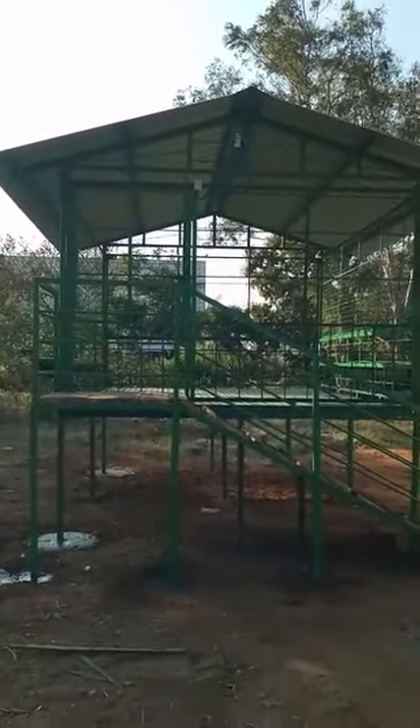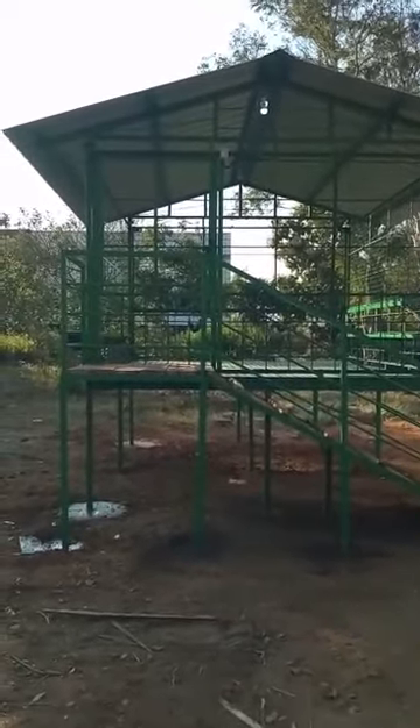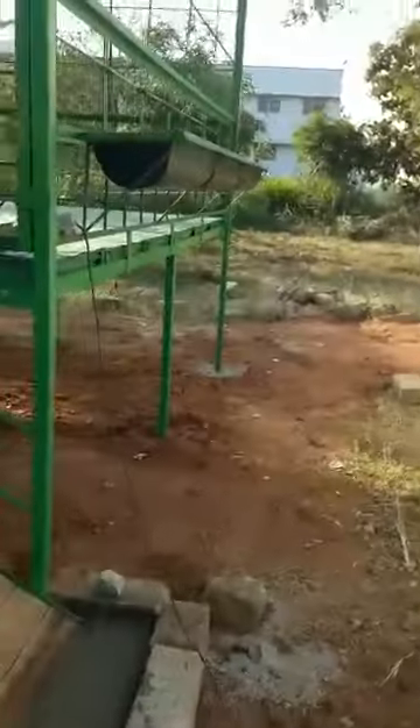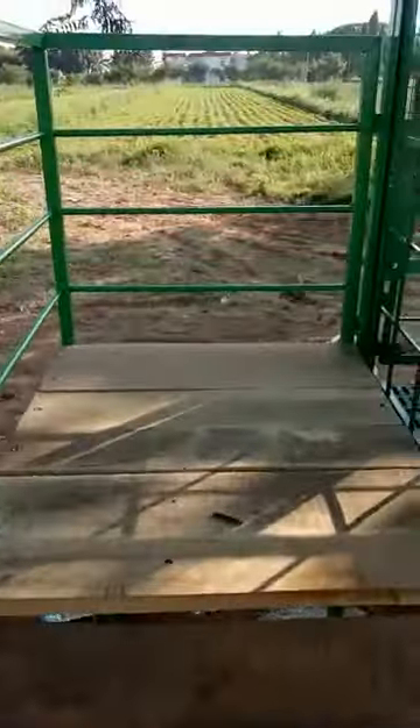This is a small goat shed. Size is 10 by 12, ground clearance is 4 feet. This wooden ramp has a width of 3 feet.